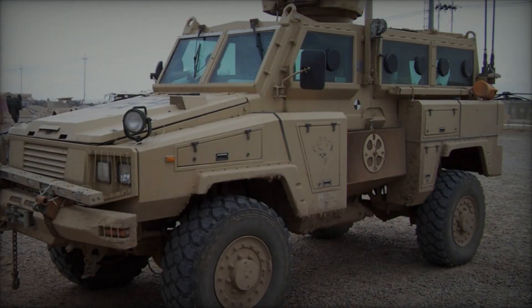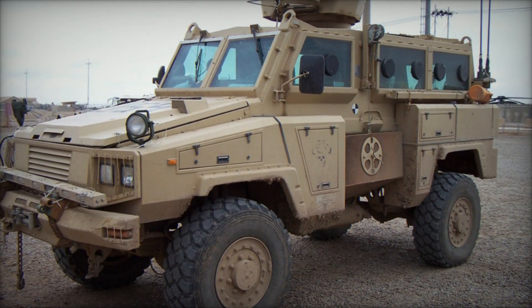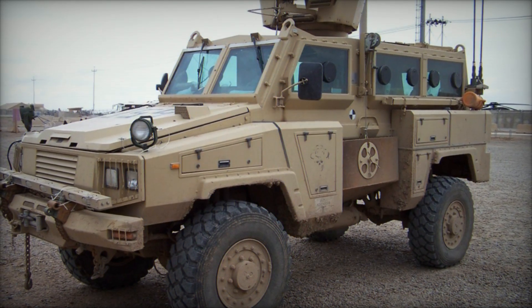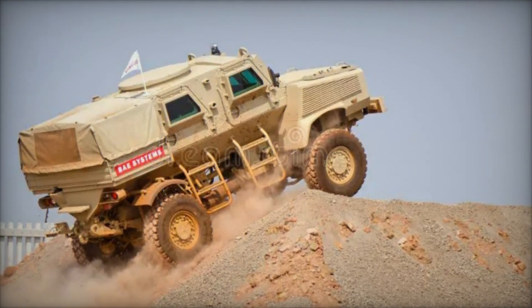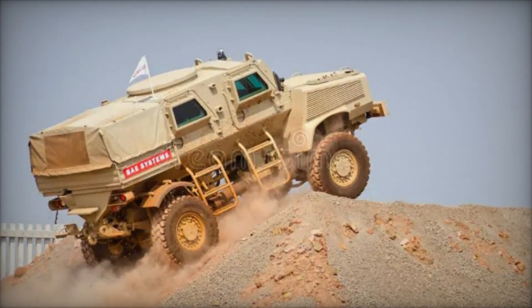With dimensions measuring 21 feet in length, 8 feet in width, and 8.6 feet in height, the Nyala boasts a high profile, mitigated by excellent visibility over the hood and around the vehicle, enhancing situational awareness.